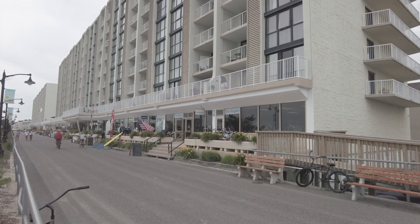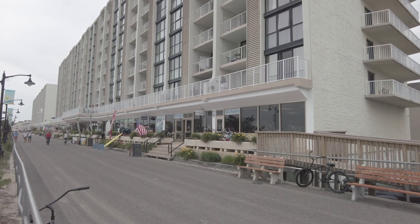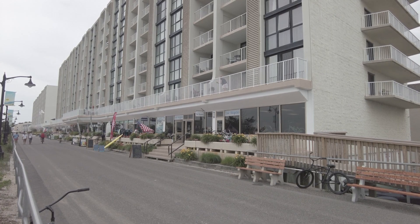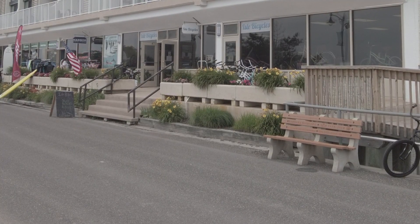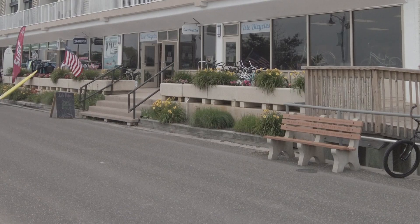My bicycle has no brakes and we're in New Jersey — we'd love to ride some more. So we brought our bicycle over to Isle City, New Jersey, to Isle Bicycles. They have a nice boardwalk here.